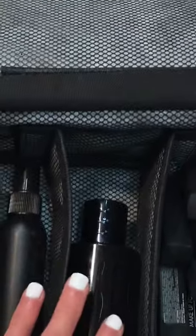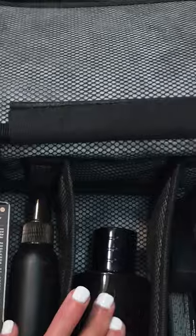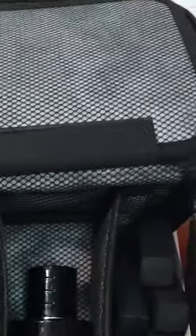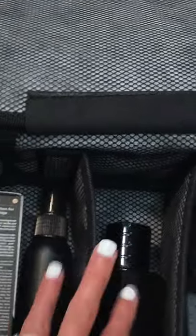And then there is another compartment down here. This is where I'm keeping my perfumes, and again I mentioned the smell proof feature earlier. These layers here are actually triple layers of carbon, and that's what keeps the odor inside this box. So I love that.